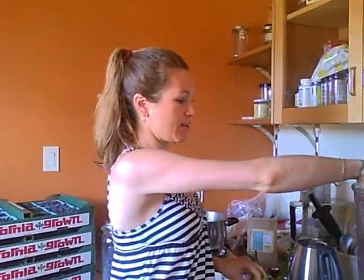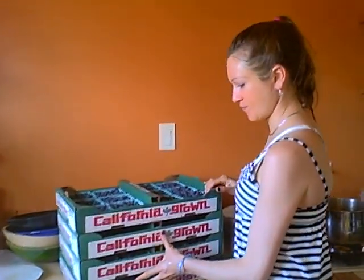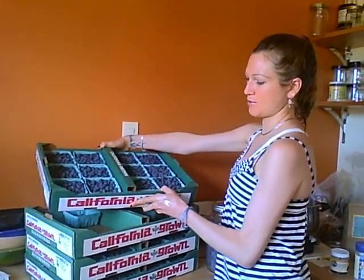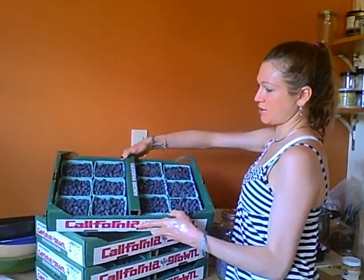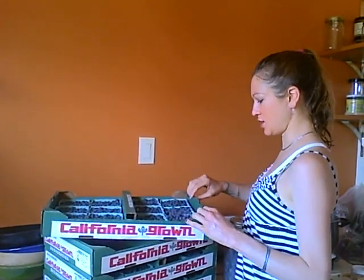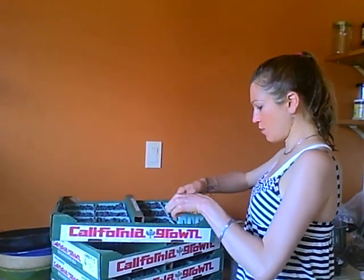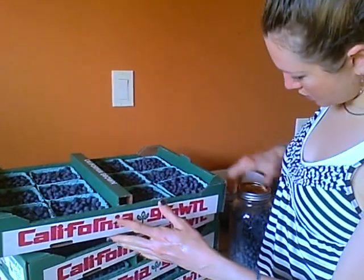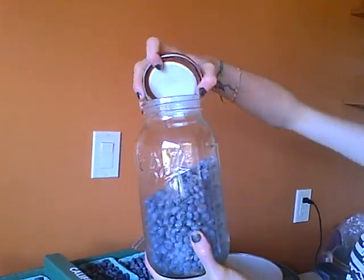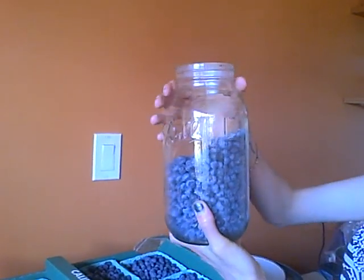I got a whole bunch of that in the Vitamix. And then I am in blueberry heaven because we have lots of flats of blueberries. These are just from the berry farm just up the street here in Sebastopol. Because I can't eat all these blueberries myself, I'm going to put them in these glass jars which I started doing already. These whole jars can actually go in the freezer.